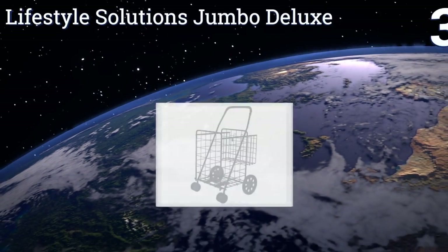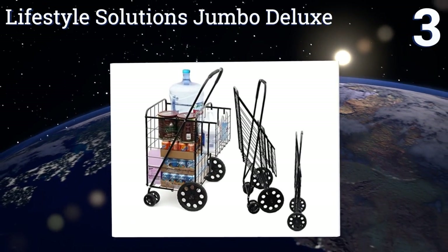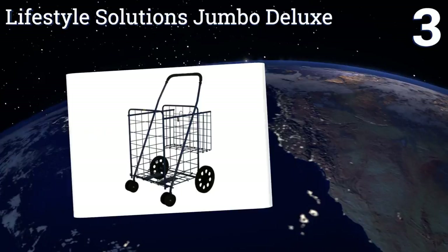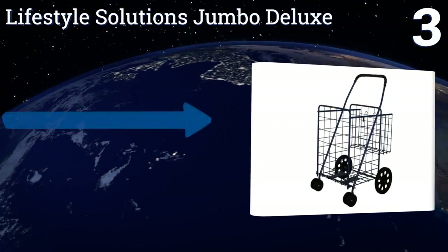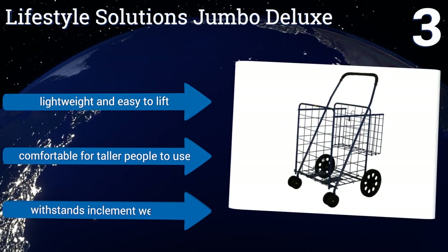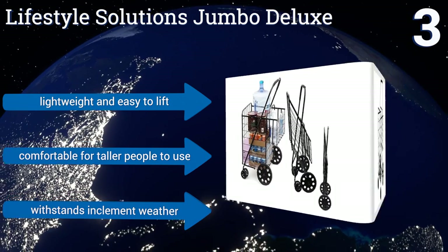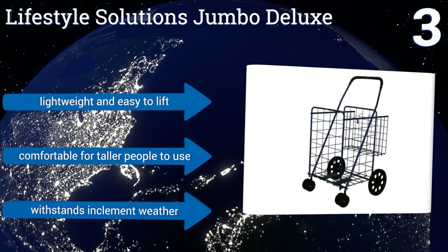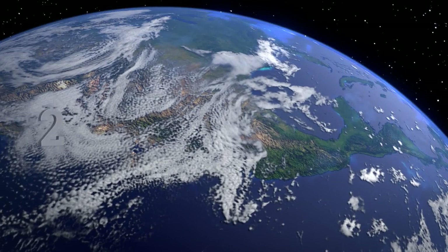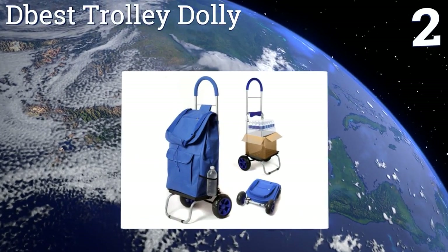Nearing the top of our list at number 3, the Lifestyle Solutions Jumbo Deluxe takes only a few minutes to assemble and boasts a more than generous carrying capacity, perfect for when you need to buy in bulk at the grocery store. The swiveling front wheels and padded handle make operating it a breeze. It's lightweight, easy to lift, comfortable for taller people to use, and can withstand inclement weather.